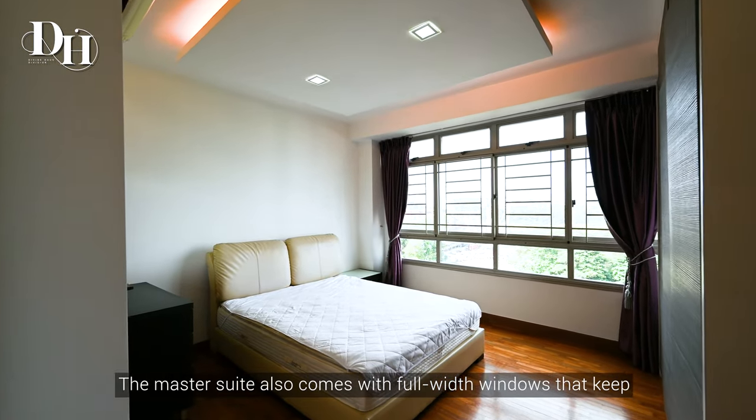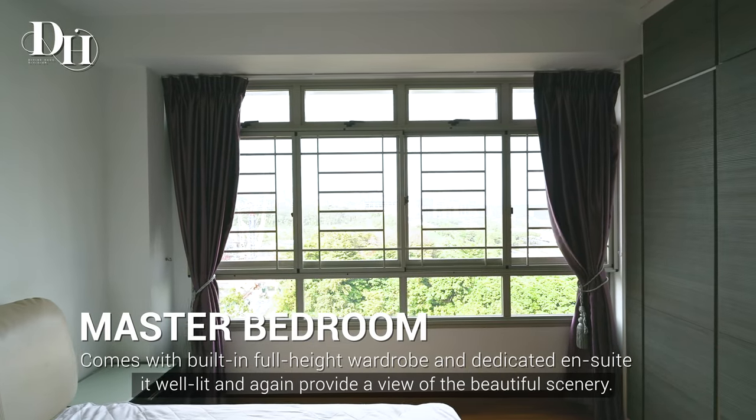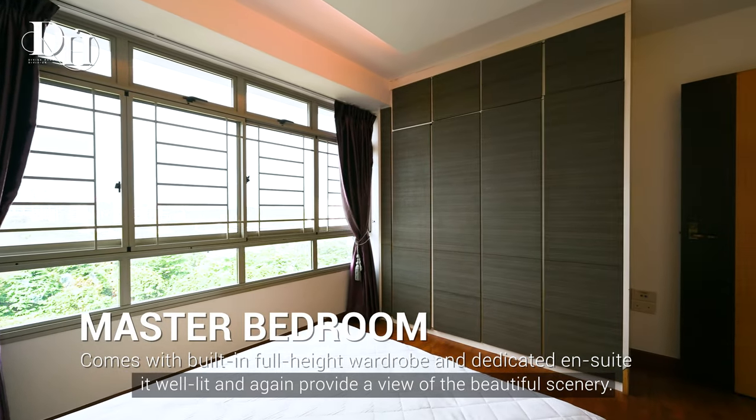The master suite also comes with full-width windows that keep it well lit and again provide a view of the beautiful scenery.